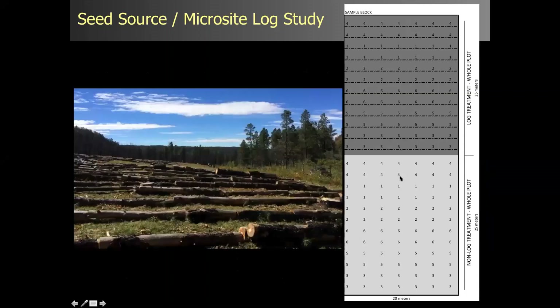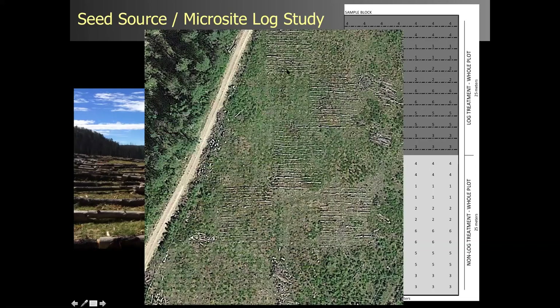On the right is a sample block: the dark gray is our log treatment, with logs running in an east-west fashion, and we plant on the north side. The light gray is no-log, with the different sources shown. On the ground it looks like nothing I've ever seen before — not something you'd do operationally, but this is a research project. You can see the logs and a seedling right there, and a Google Earth view of the logs and no-log spots.